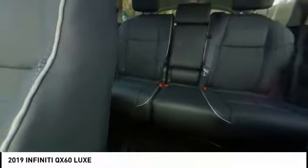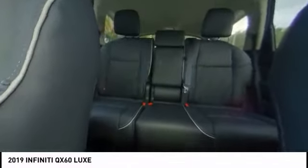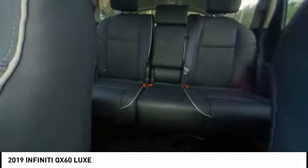Here are some of this vehicle's great options: power passenger seat, power lift gate, traction control, leather-wrapped steering wheel, dual airbags, air conditioning, power steering, four-wheel disc brakes, center armrest, heated front seats.